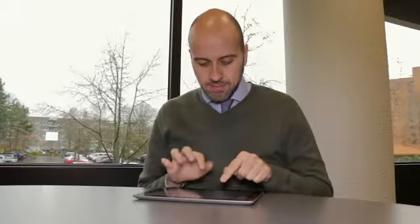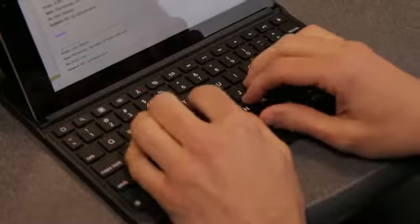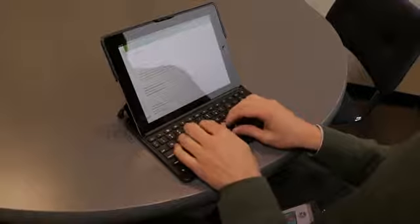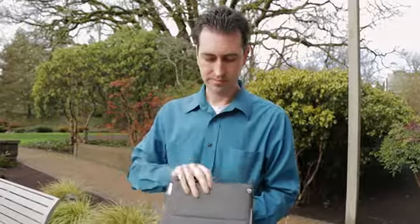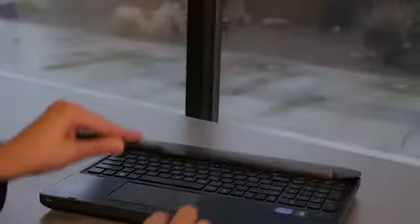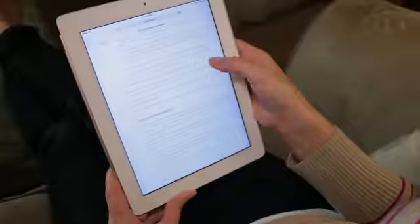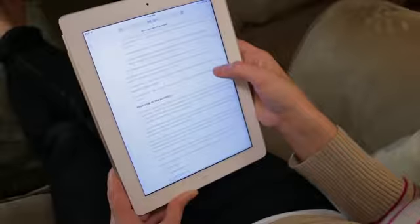Studies show we tap touchscreens eight times harder than regular keys. If you have to type more than a paragraph on a touch screen device, use an external keyboard. While mobile devices make our lives easier in so many ways, they aren't designed to replace a proper ergonomic workstation. What's more, staring at a lighted screen late at night can disrupt your sleep pattern. So be sure to shut it off at least an hour before bedtime.